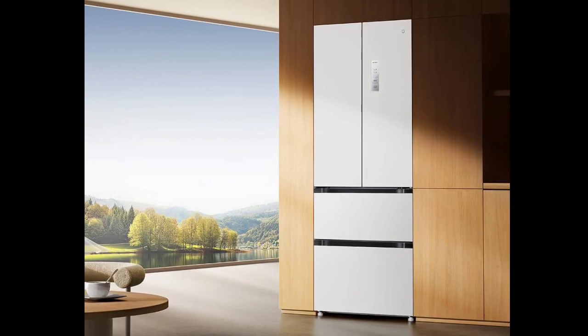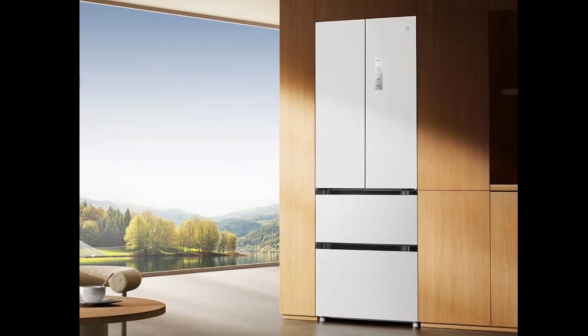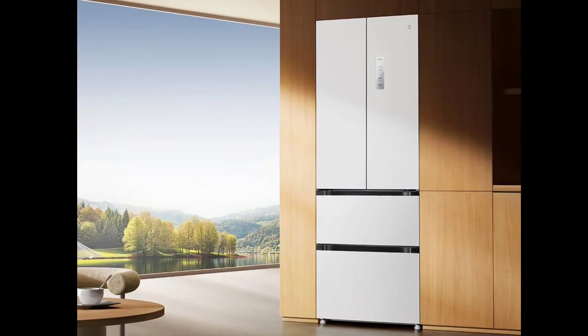This product supports controlling through the Megia app, has separate dry and wet storage, and comes with a built-in silver ion antibacterial and odor-removing module that can absorb and decompose odor molecules in the refrigerator.